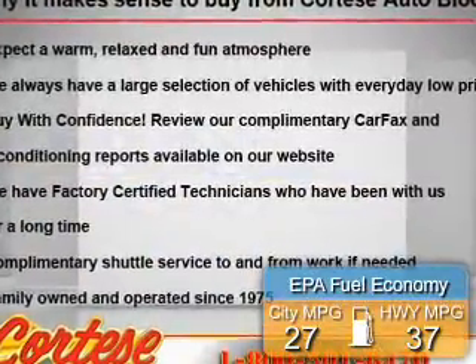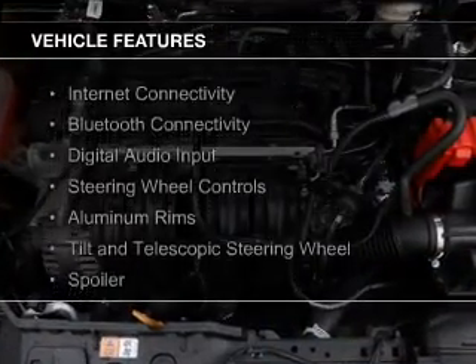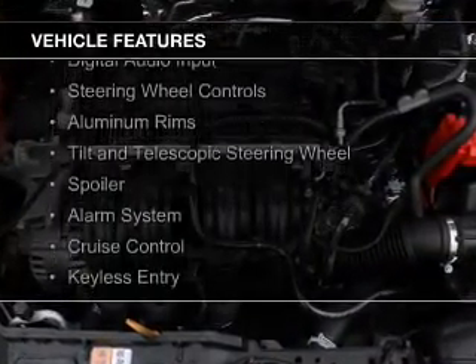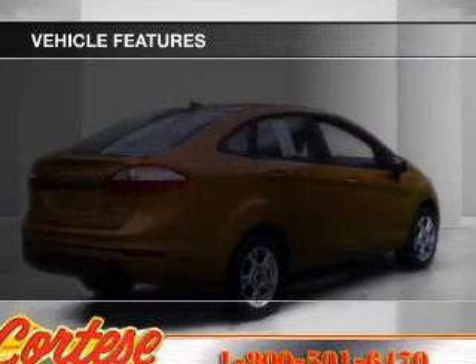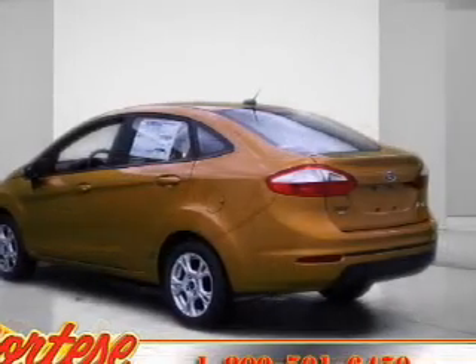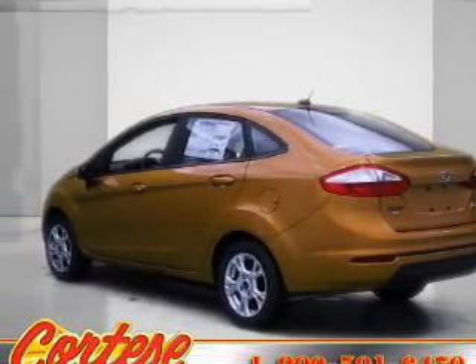Great fuel efficiency saves you money by requiring fewer trips to the gas station. The features include internet connectivity, Bluetooth connectivity, digital audio input, steering wheel controls, aluminum rims, a tilt and telescopic steering wheel, a spoiler, an alarm system, cruise control, and keyless entry.